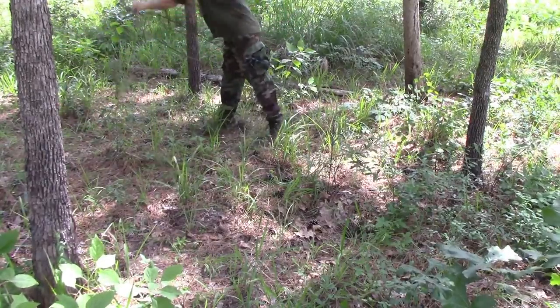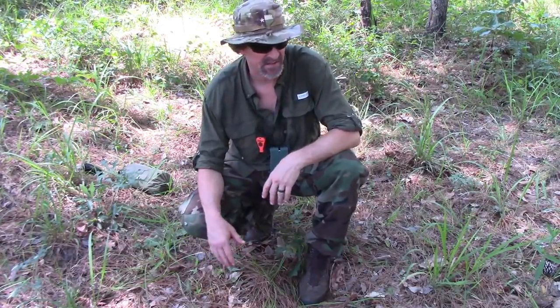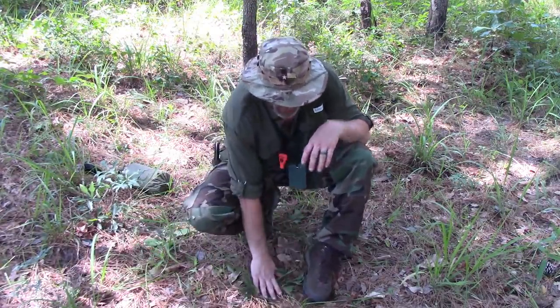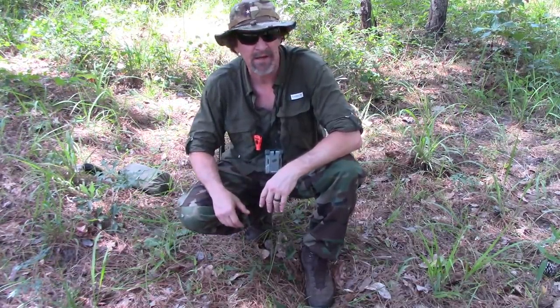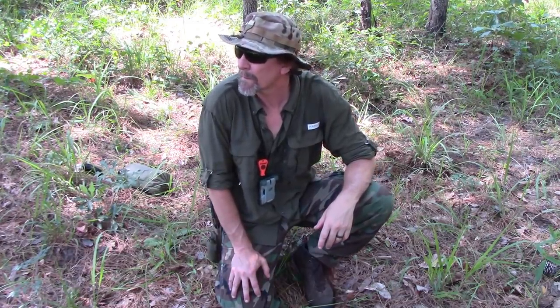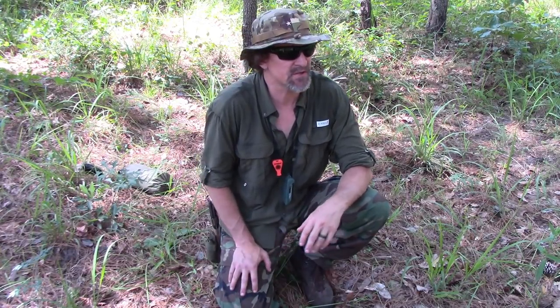I've cleared out all the sticks, pine cones, and everything that could puncture my tarp or make me uncomfortable. All the grass and small trees can bend over. I like the raised area. I don't have any large dead pine trees in my immediate area that could fall on me — you've got to watch out for widow makers. I do have some dead limbs above me but that's almost unavoidable with pine trees.